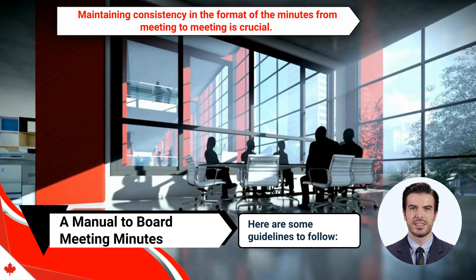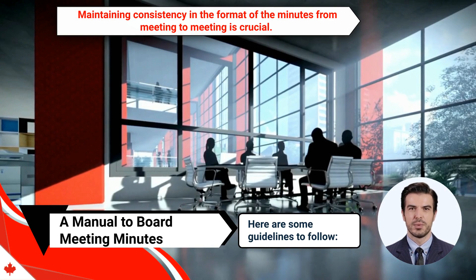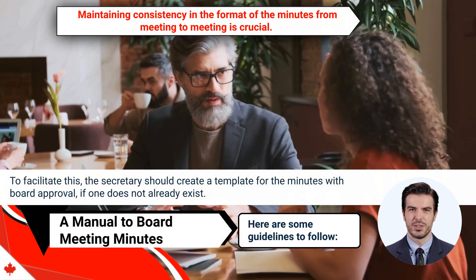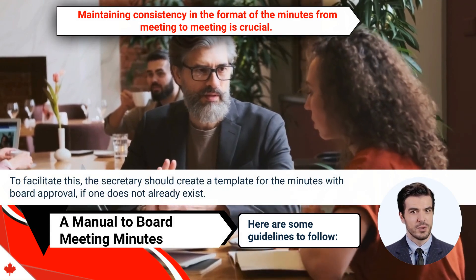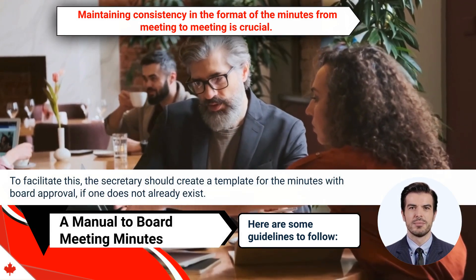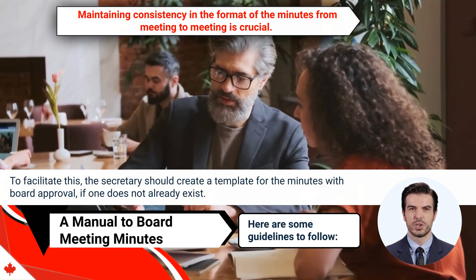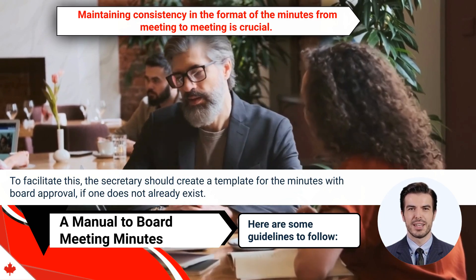Second, maintaining consistency in the format of the minutes from meeting to meeting is crucial. To facilitate this, the secretary should create a template for the minutes with board approval, if one does not already exist. Having a template in place will make the secretary's job easier and ensure that the minutes are consistent and easy to read.